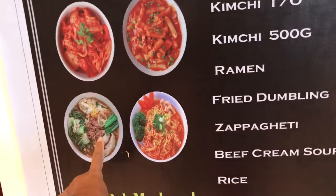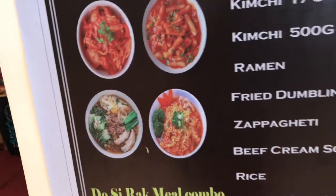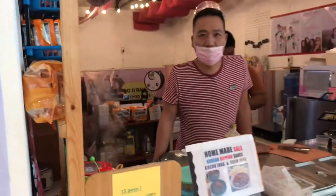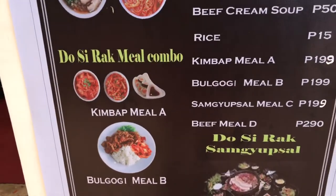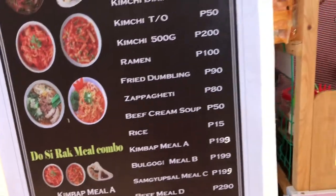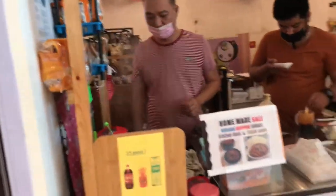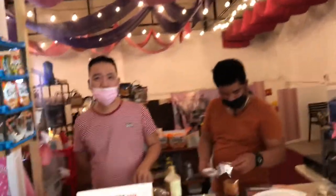This one is the beef cream soup — that's 50 pesos, but not open yet. Is this like Korean food? Yeah, all original Korean food. If you're watching from Korea, you have a place here at Altasita Mall. That's why they have the kimchi.